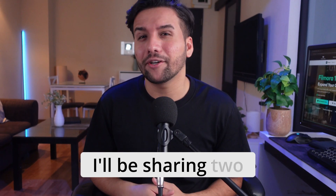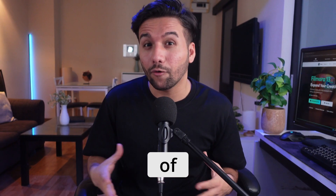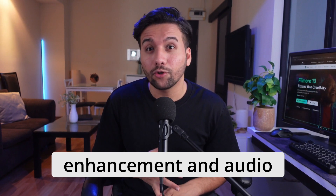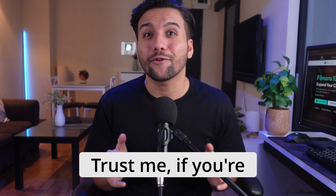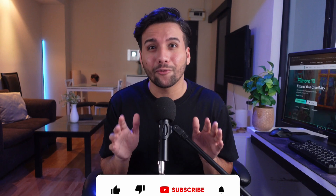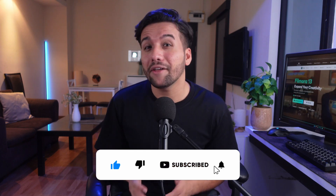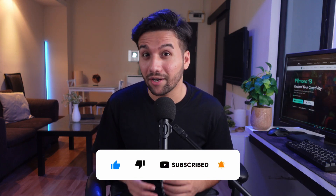Hey everyone! Today I'll be sharing two very useful features of Wondershare Filmora, the AI speech enhancement and audio denoise features. Trust me, if you're also a content creator, you won't want to miss this video. Before we start, make sure you subscribe to our channel and hit the notification bell so you never miss an update.